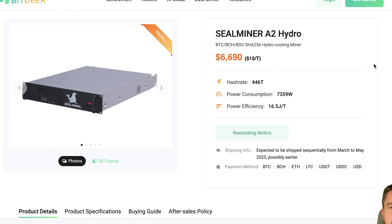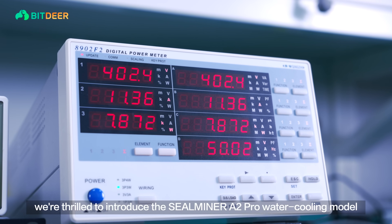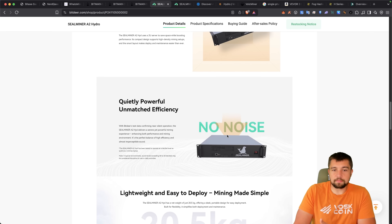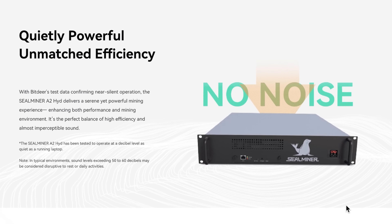Bitdeer and their Seal miner series are not sitting idly by on the hydro front. They've been developing hydro-cooled miners as well, and they are not using Bitmain's custom form factor — they're using a typical server rack style. That means you can essentially deploy this in a server rack and then install a liquid cooling module. They boast that this piece makes no noise — it's touted as a no-noise solution.